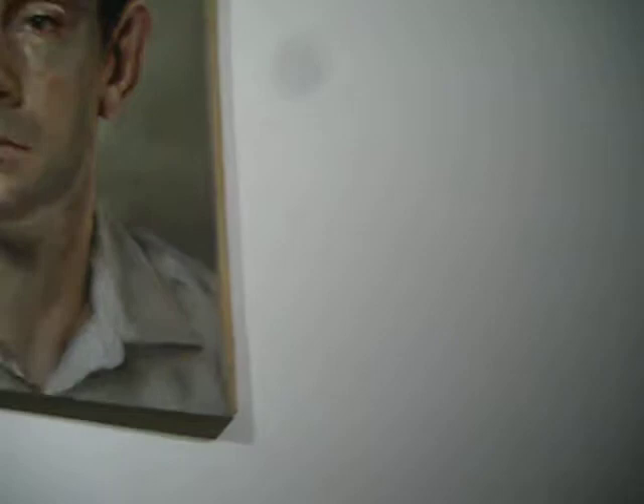This is a guy called Michael Bormans, and this is like the perfect portrait. It's oil on canvas and uses all of these perfect tones. It's just my idea of the perfect portrait ever. It's just great.